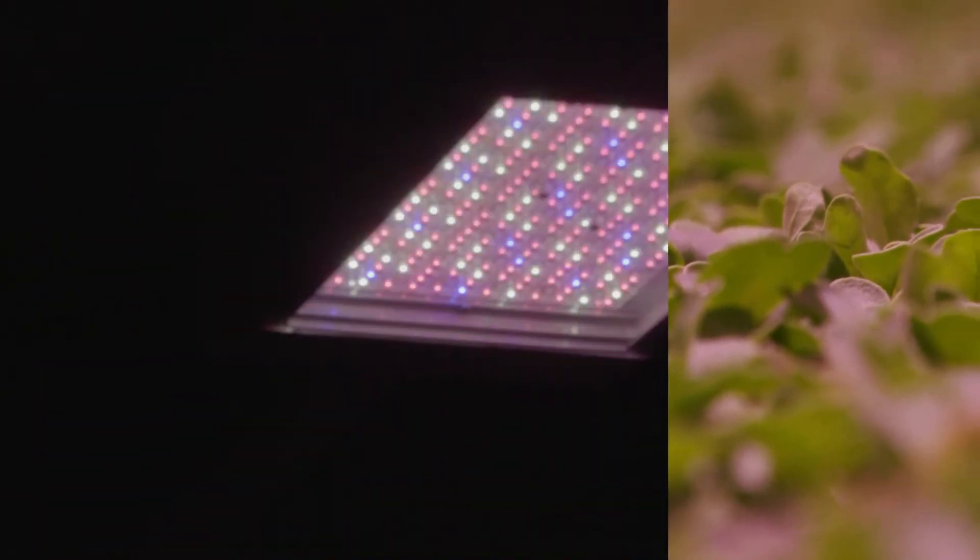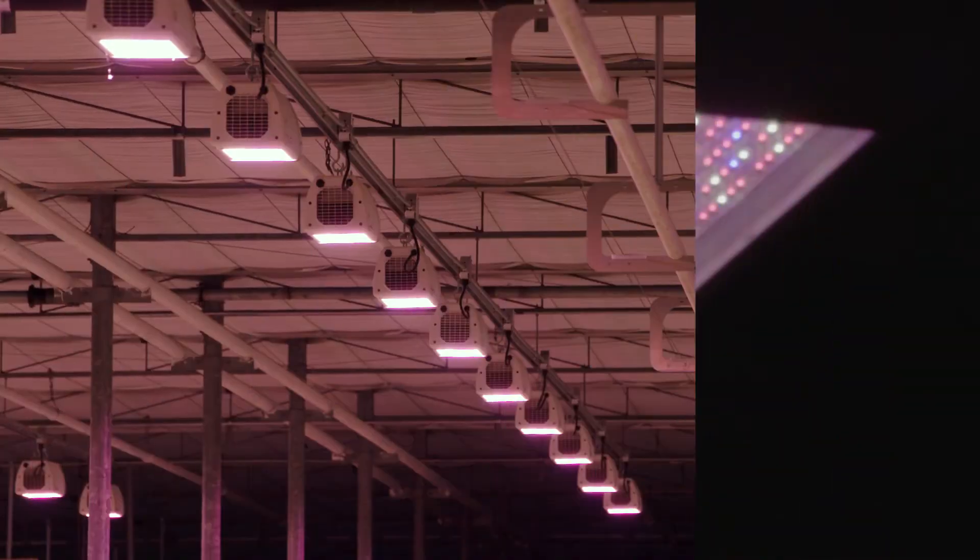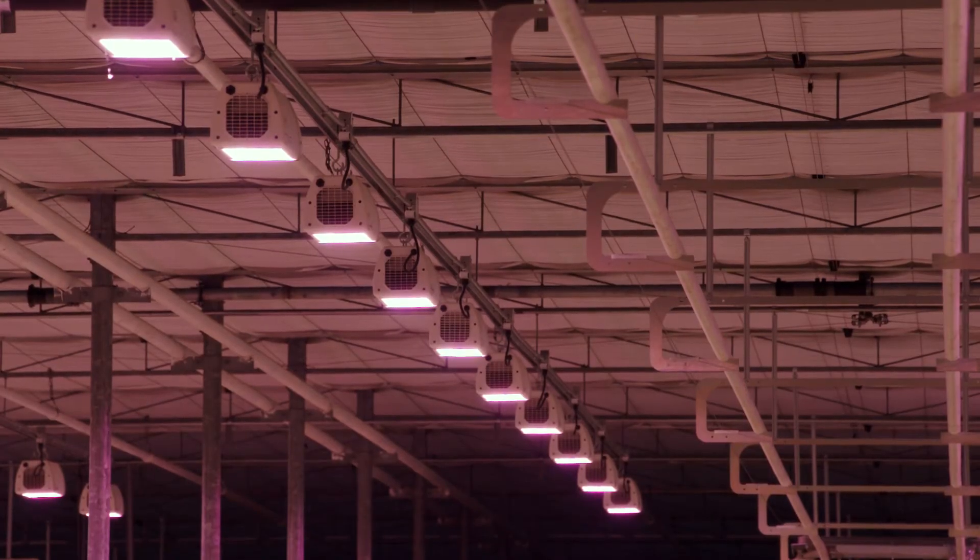With the Heliospectra lights we were able to set up our lights very accurately at the target intensity and their specific light wavelengths. The main objective of the research is to study the effects of light intensity using either sole source or supplemental lighting on microgreen growth and quality.